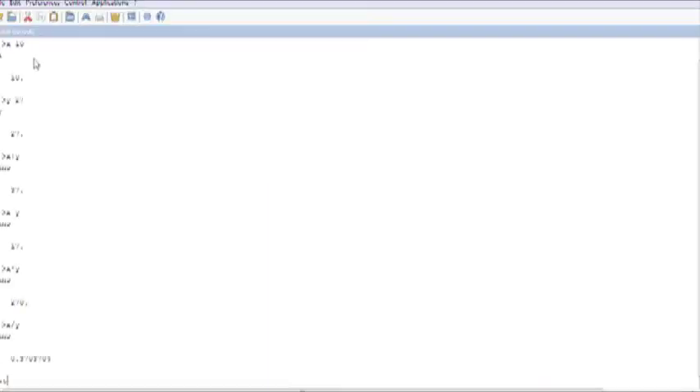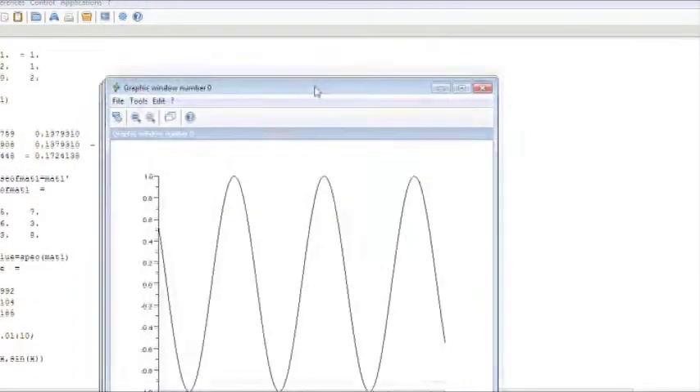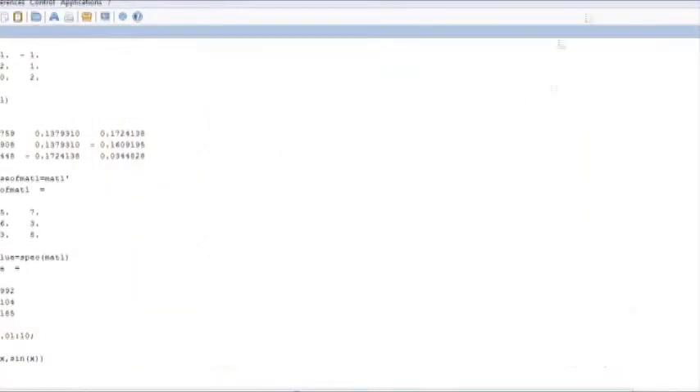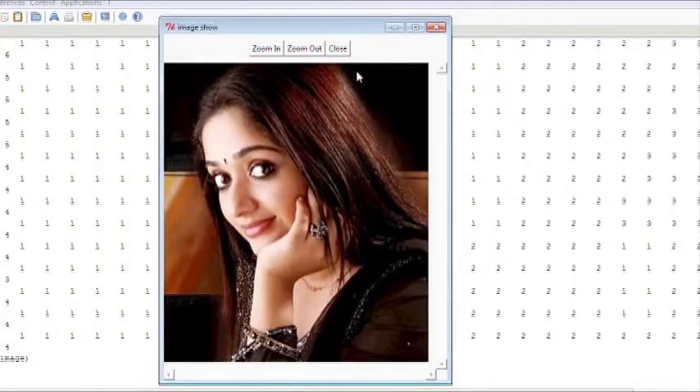SciLab is an open-source scientific software package for numerical computations, providing a powerful computing environment for engineering and scientific applications. SciLab can be used to plot any function or values in graphical form. Here, a set of values is plotted as a sine wave using SciLab. Apart from values, we may also use SciLab for image processing — here, an inbuilt module in SciLab is used to open and display an image, which can be further processed using other inbuilt functions available in SciLab.